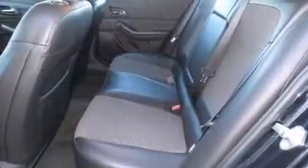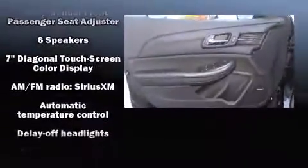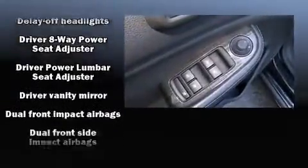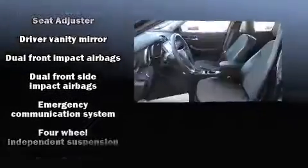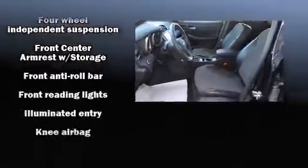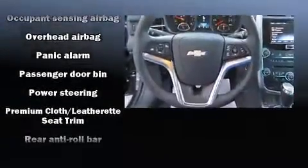Safety equipment has been integrated throughout, including head curtain airbags, front and rear side impact airbags, traction control, brake assist, a panic alarm, OnStar, and four-wheel disc brakes with ABS. With electronic stability control supplementing mechanical systems, you'll maintain precise command of the roadway.